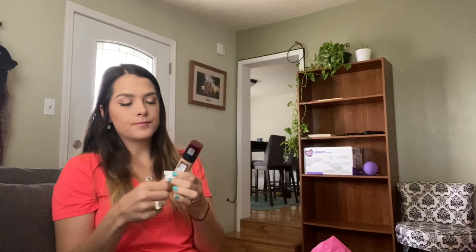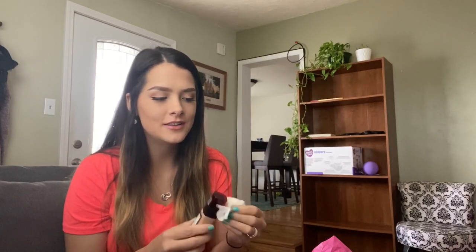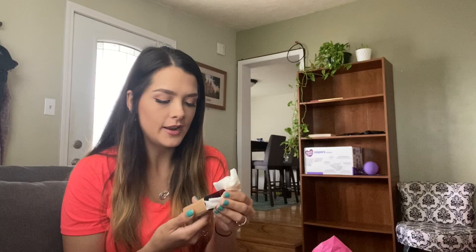The next thing I got was a new foundation, because you guys know from my last videos I don't know if my old one was causing some of my breakouts — but my face is clearing up. My foundation had been expired for so long. I got this one because it was a buy-two-get-one-free deal on those products. It's the L'Oreal Infallible foundation.